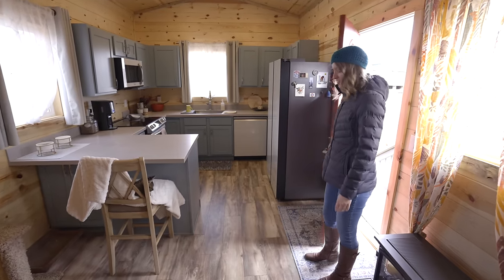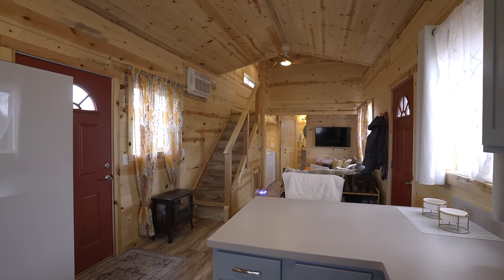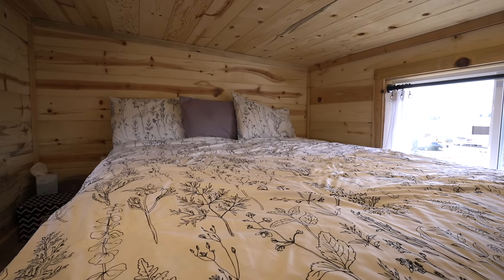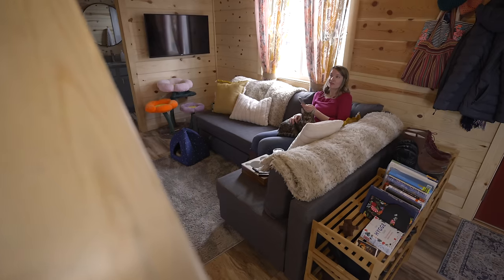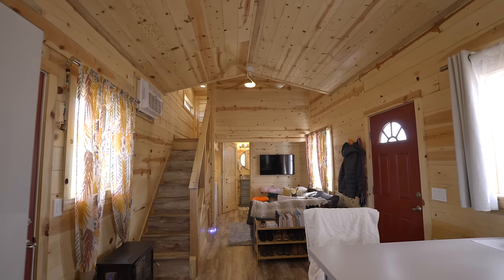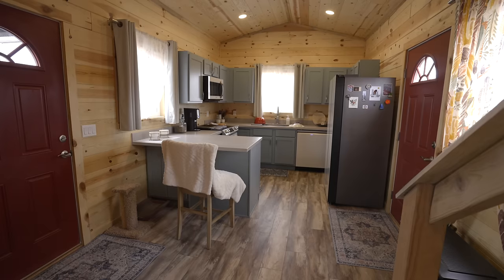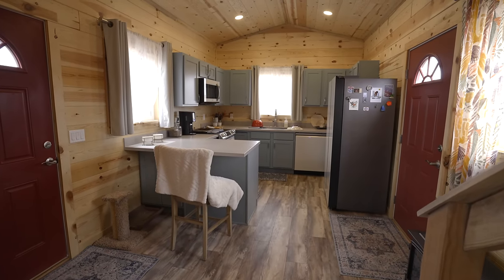Welcome into my tiny home. It's about 399 square feet on the bottom floor, and I also have a top floor loft bedroom area that's about 64 square feet. I really wanted a cozy cabin atmosphere, so I have natural wood on the walls and ceilings. I also wanted an open, spacious feeling, so the ceilings go up to about 12 feet.